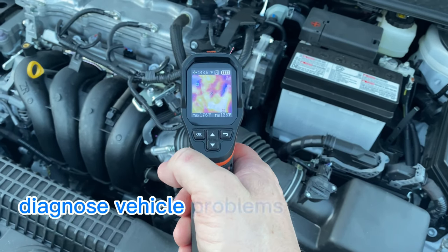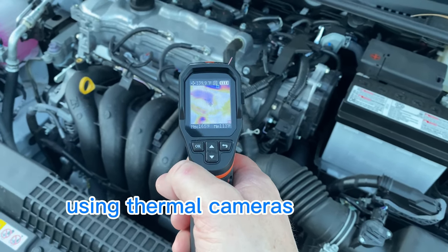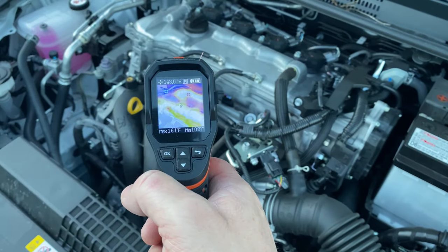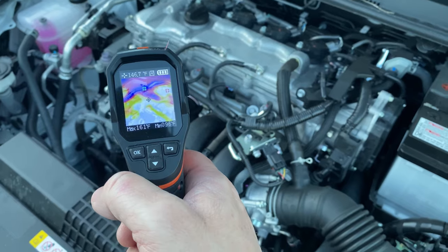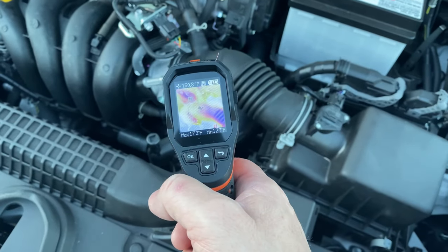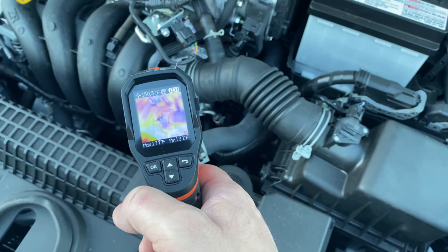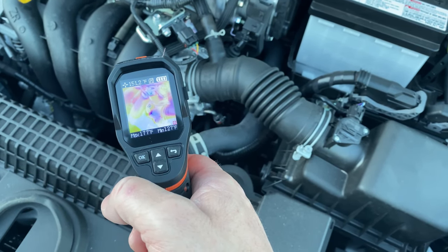See Beyond the Hood — diagnose vehicle problems with precision using thermal cameras to verify or to get you heading in the right direction. Today I wanted to show how a thermal camera could be used to diagnose misfire or rough idle, cooling system issues, lubrication system issues, electrical issues, and more.